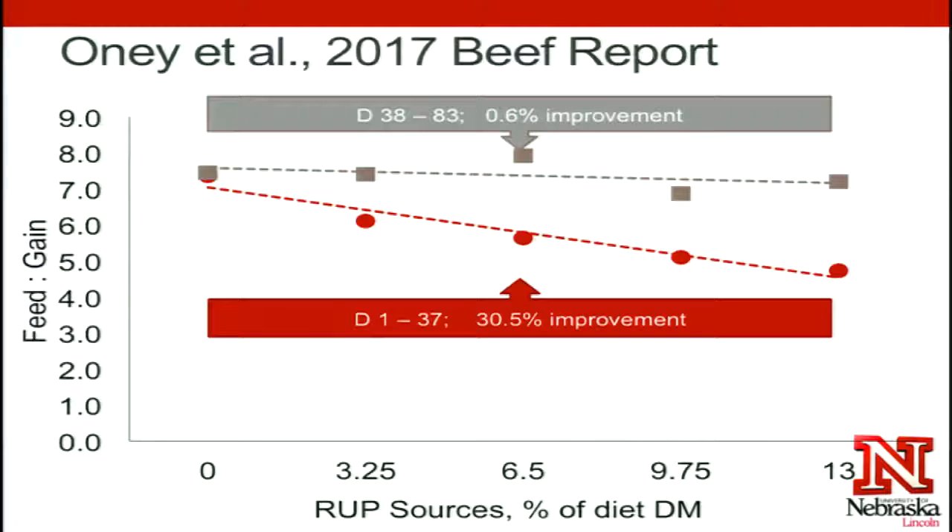We see that requirements for protein really change over the feeding period. The first forty days on a growing trial, or the first about one hundred pounds that those calves are putting on — going from five or six hundred pounds up to seven hundred pounds — that period is really important. That's when their metabolizable protein requirements are the highest.